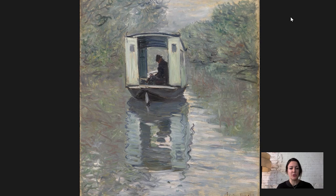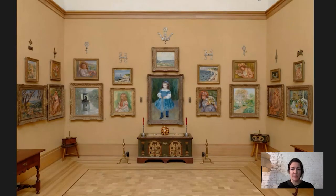So here it is. I'm going to show you what it looks like in the Barnes galleries. There it is, hanging over in the corner.